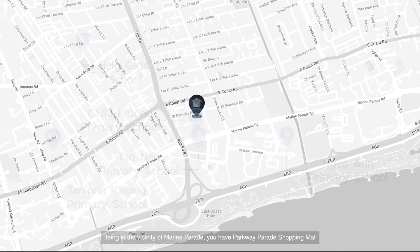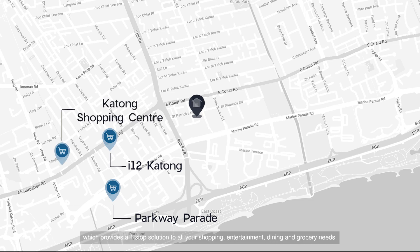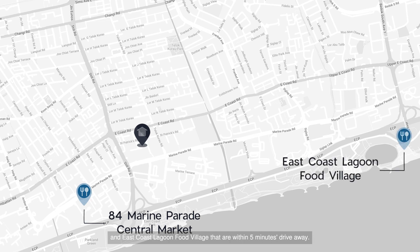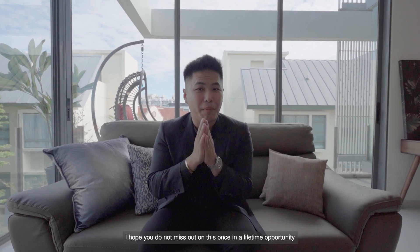Being in the vicinity of Marine Parade, you have Parkway Parade Shopping Mall, I12 Katong and Katong Shopping Centre, which provides a one-stop solution to all your shopping, entertainment, dining and grocery needs. For more local food options, you have 84 Marine Parade Central Market and East Coast Lagoon Food Village, both less than 5 minutes' drive away. I hope you do not miss out on this once-in-a-lifetime opportunity to buy one of the most affordable District 15 penthouses in 2022.